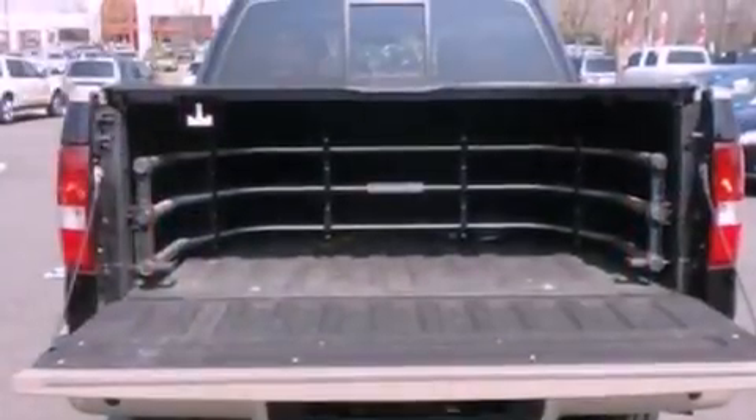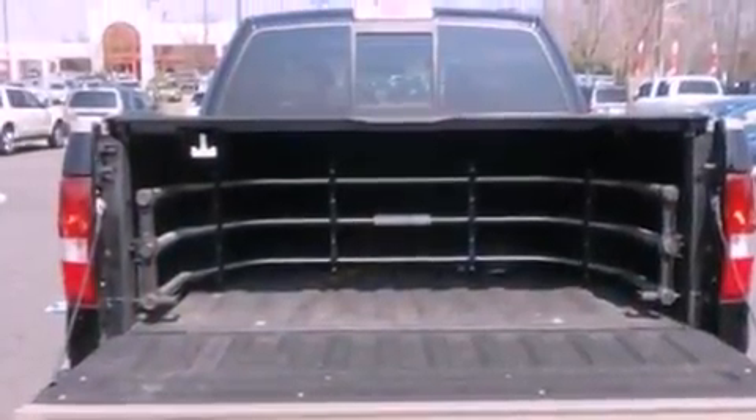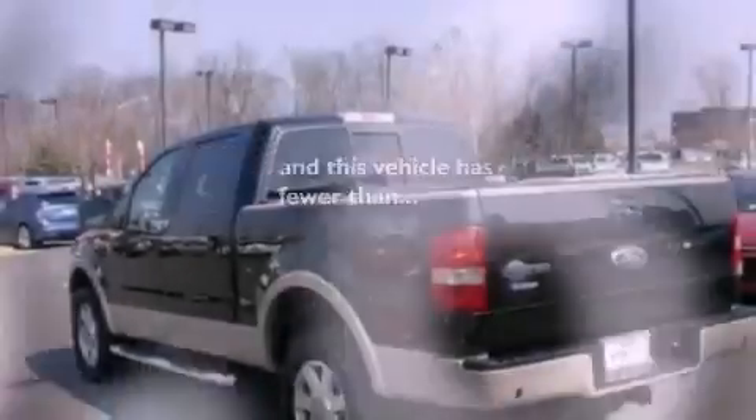Additional features include 12-volt power outlets, dusk sensing headlights, cruise control, and this vehicle has fewer than 46,000 miles on the odometer.